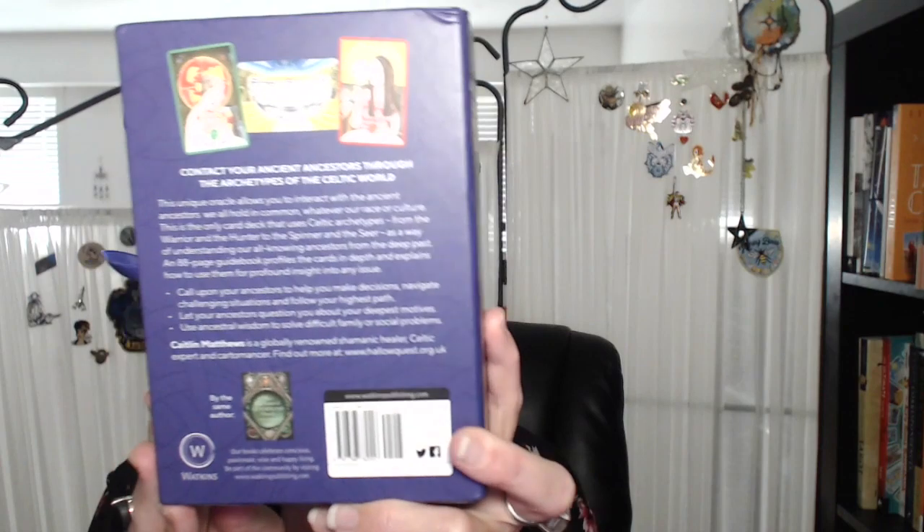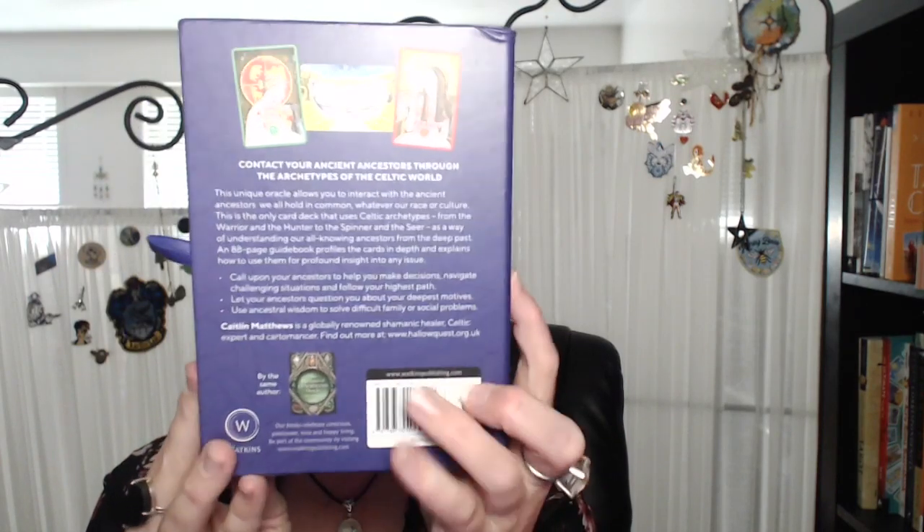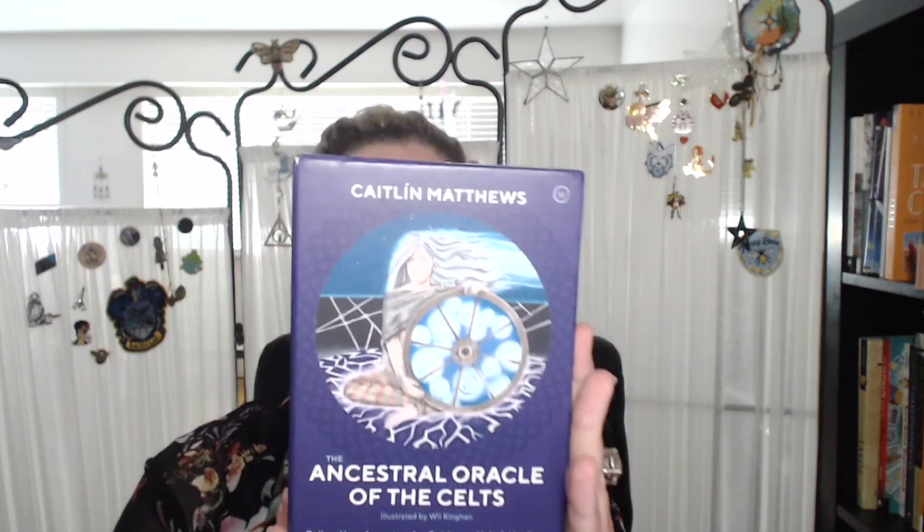I'm just getting around to unboxing it now, and I also have her Lenormand deck too. I actually did a sample reading this time — I rarely do a sample reading with a deck, but you'll see when we start to go through it, the way this is structured really lent itself to doing a sample reading. So we're going to swap over cameras. This is by Caitlin Matthews, it is by Watkins, and it's got a lovely little purple — my favorite color.